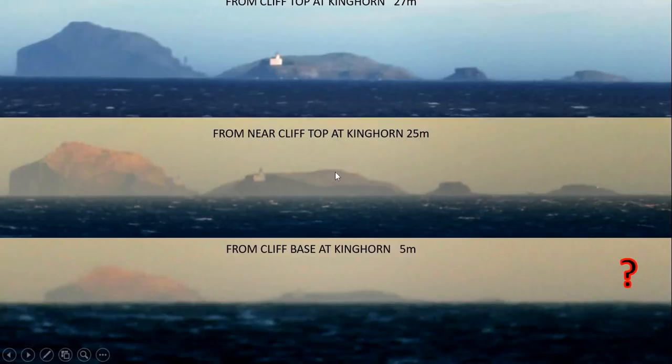I haven't put a slide together using Walter Bislin's curvature calculator, but if you take the correct elevations and distances for these islands and plug them into Walter Bislin's curvature calculator with the different elevations for the camera, the globe Earth predictions match exactly what we see here and the flat Earth predictions look completely different. So once again, reality matches what the globe Earth predicts, and flat Earth needs to invoke magic to try to explain what we see here.